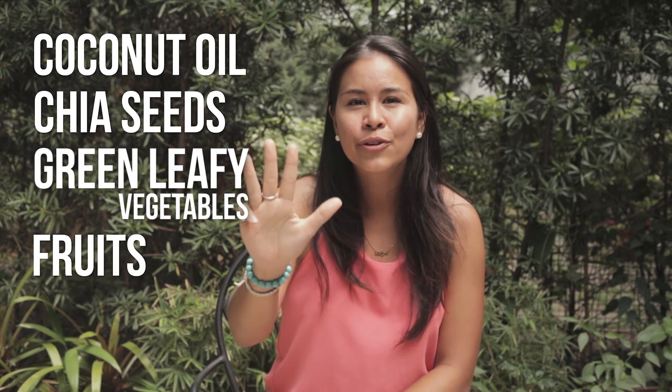By incorporating these five superfoods into your diet — coconut oil, chia seeds, green leafy vegetables, fruits, and herbs — you'll be sure to have a lot of energy throughout the day. Just add them into your daily diet and you will surely see the difference.